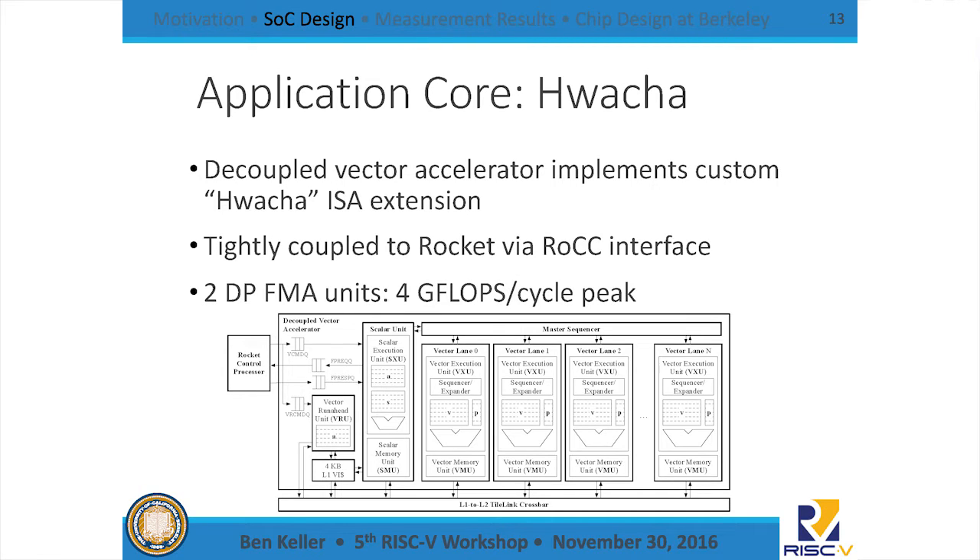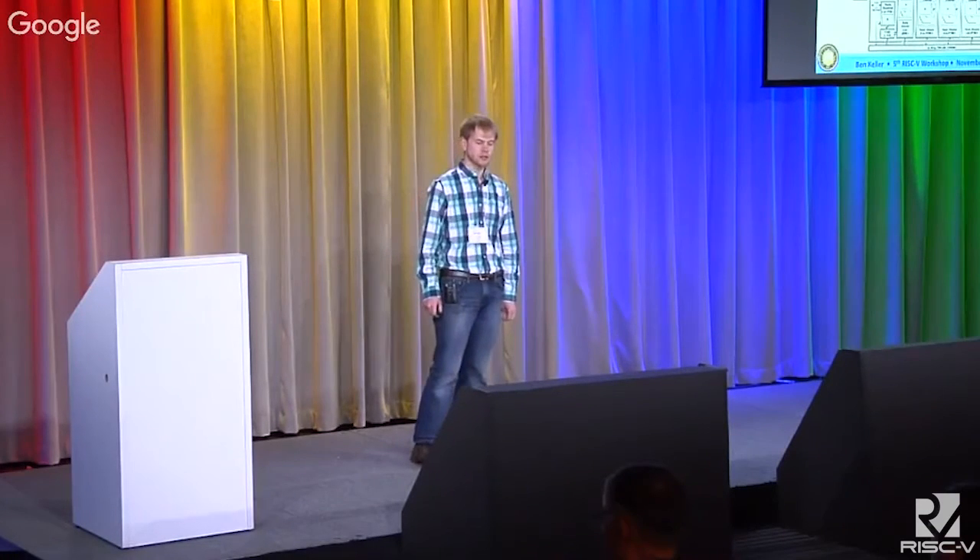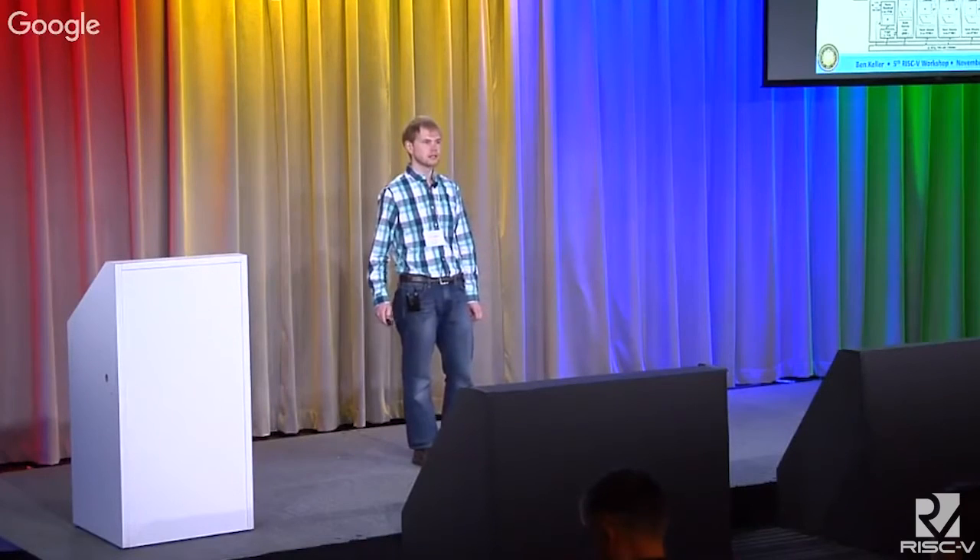Tightly coupled with the application core is the Berkeley vector unit — an earlier version of our vector machine implementing a customized extension that's a predecessor to what was presented this morning. It's tightly coupled to Rocket via the RoCC interface. The scalar core can issue commands to the vector unit that allow it to accelerate common data-parallel workloads. This design has two FMA units, giving a peak throughput of four gigaflops per cycle.